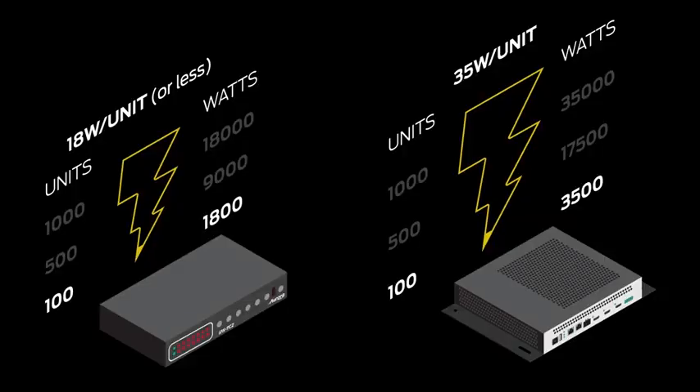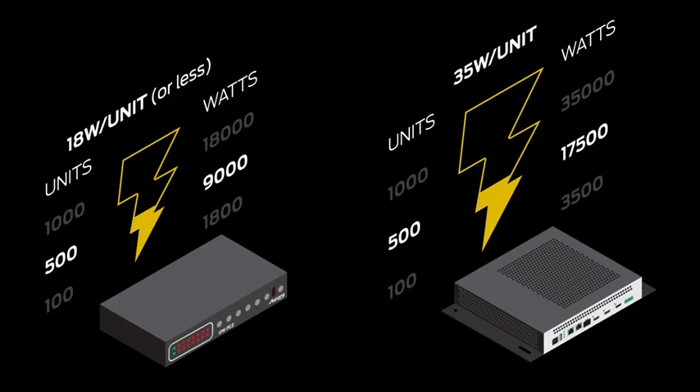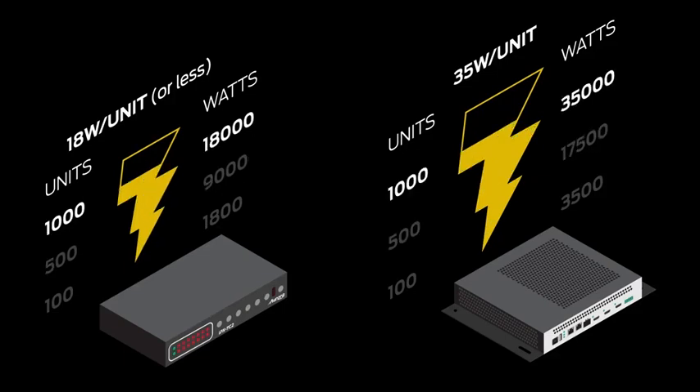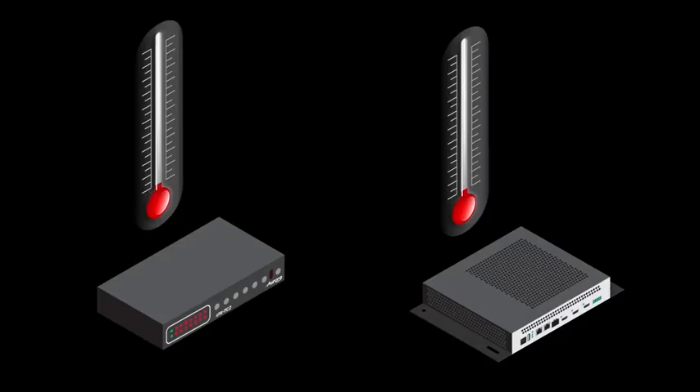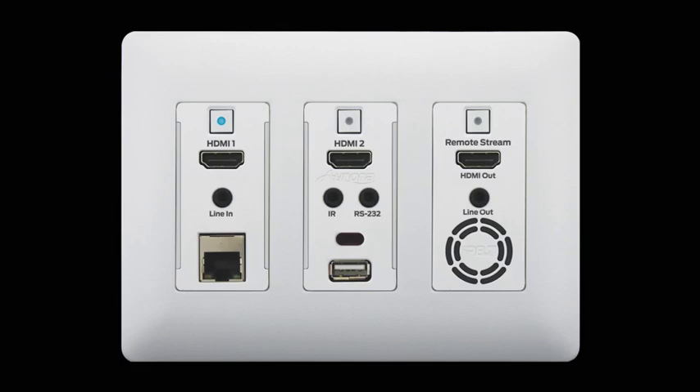Let's not forget the heat and utility costs. A 100-unit distribution solution will be 3,500 watts; 500 units at 17,500 watts; and 1,000 units at 35,000 watts. The excessive power and heat prevent wall plates from being made available. Aurora has in the IPX series a wall plate to complete the entire solution.